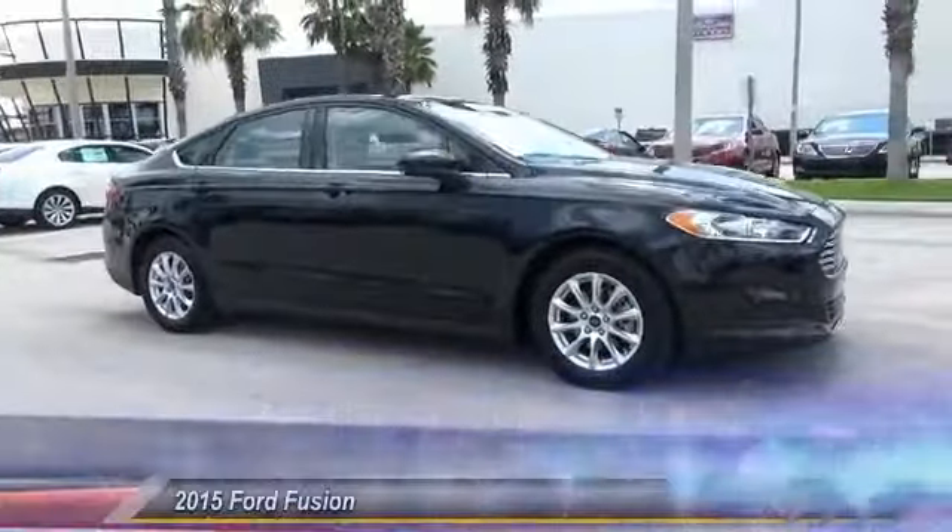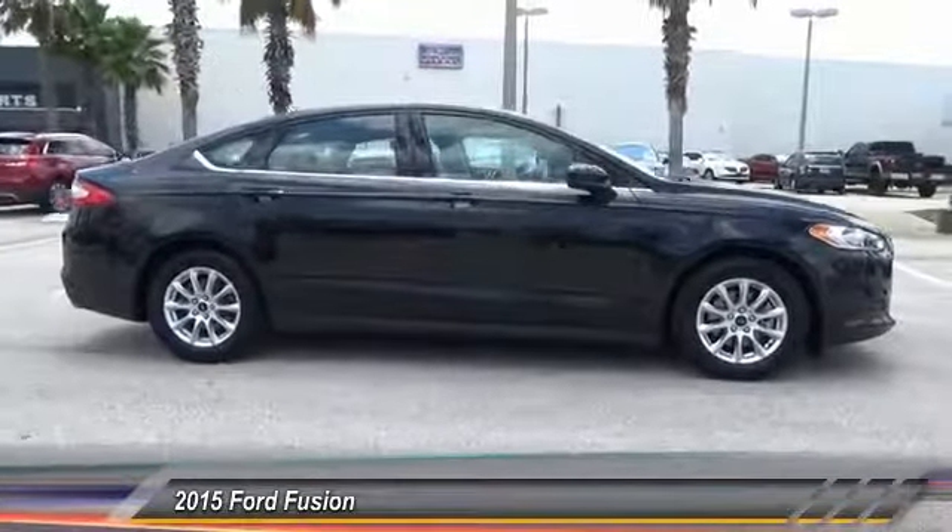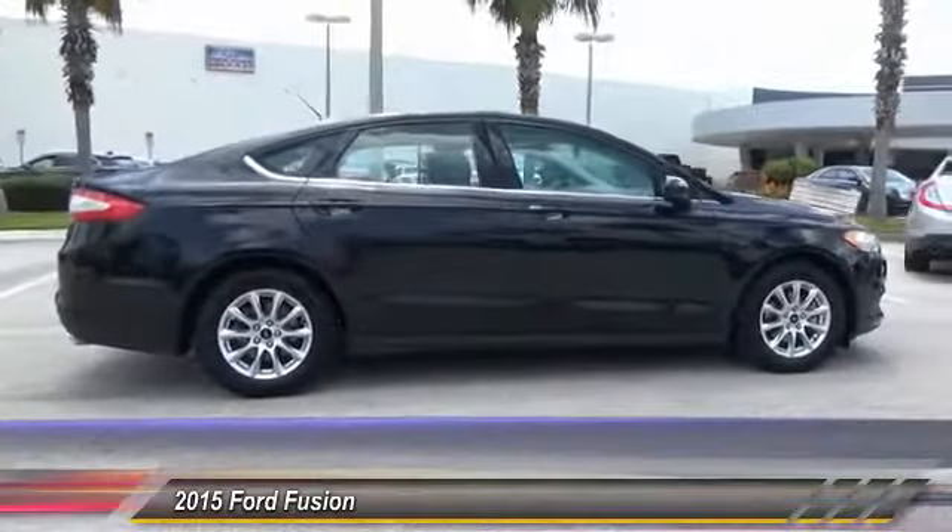The 2015 Fusion. You can have both impressive power and great economy in a Fusion. This vehicle has less than 25,000 miles.